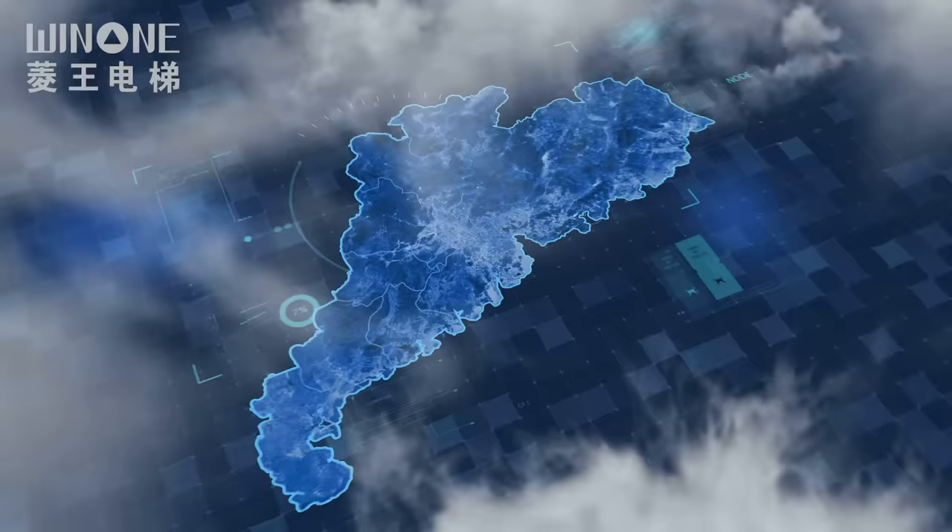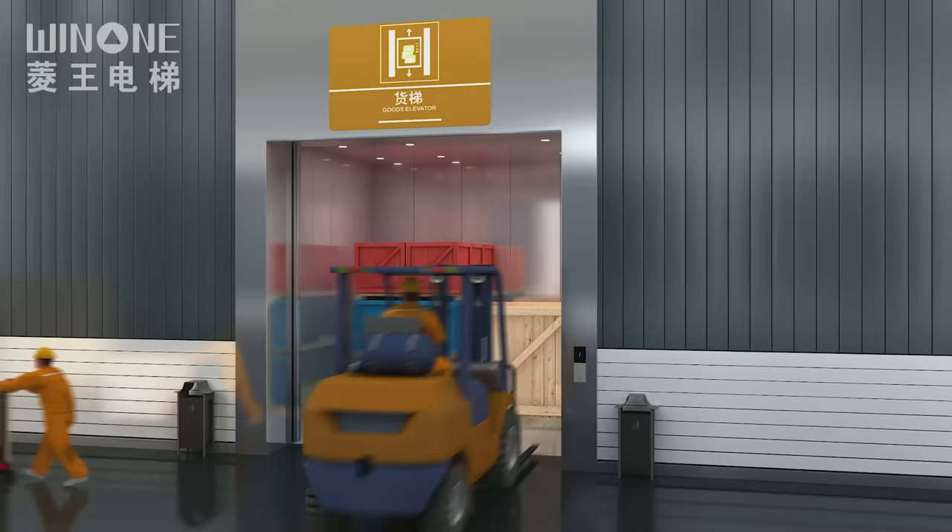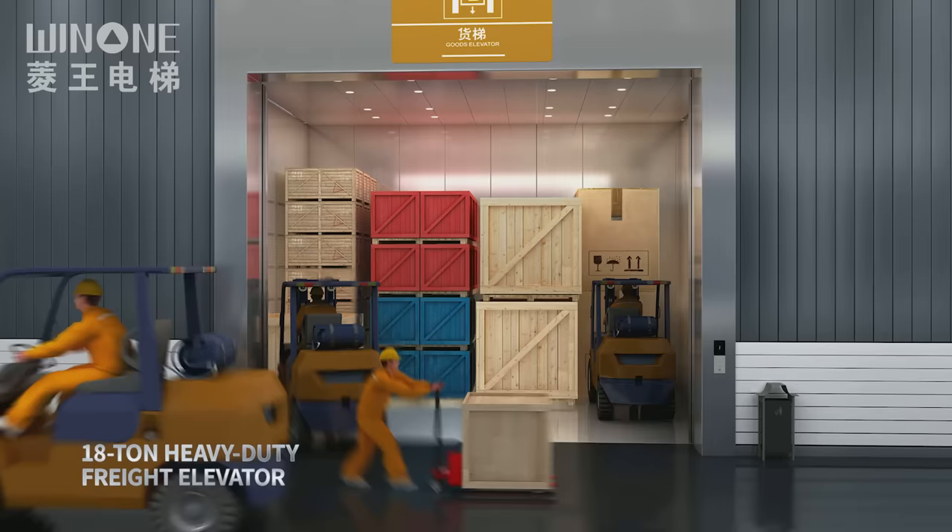Wing One creates more possibilities. Applied to the LG factory in Guangzhou, with a large carrying space, the Wing One 1810 Heavy Duty Freight Elevator is coming out.